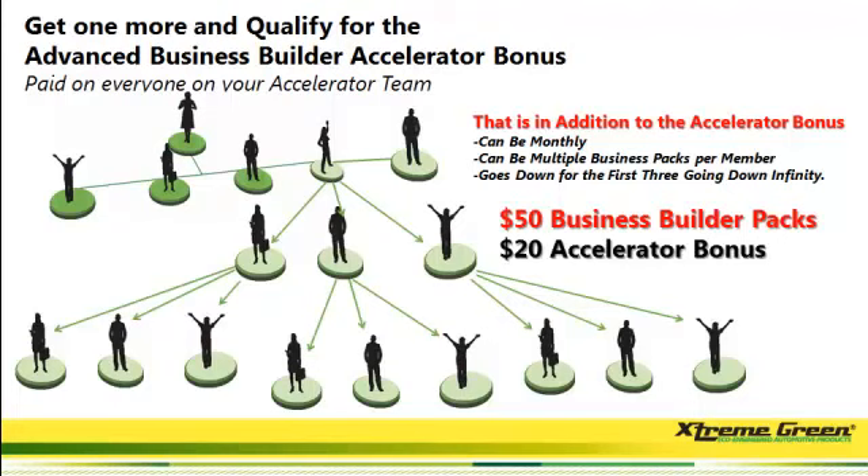A builder pack is 10 sample packs put out by the company for $5 each, including shipping, including the product, including a letter from you with a QR code that goes back to your website. This is really powerful.